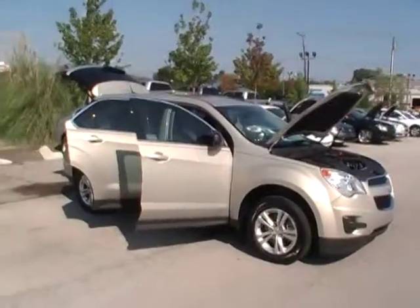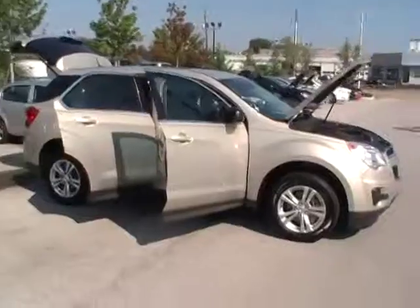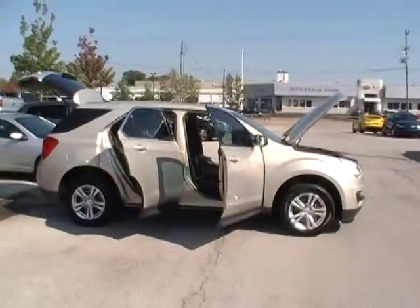Folks, here we are at Mountain View Chevrolet, another episode of Look What I Traded For. This is the 2012 Chevy Equinox.